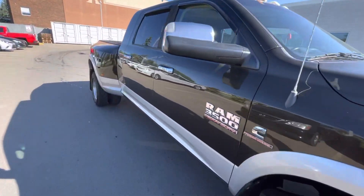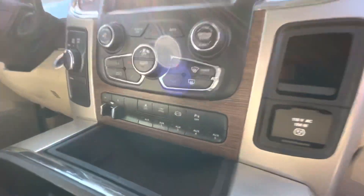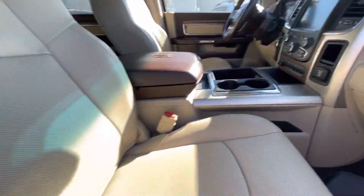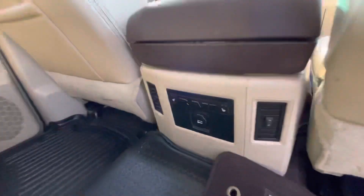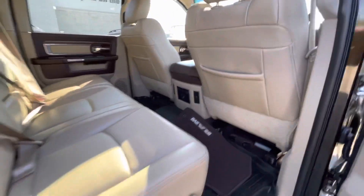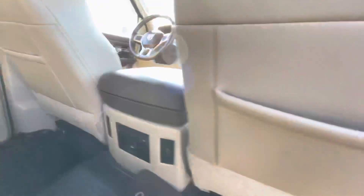Now let's have a look inside. Nice beige color interior with lots of space. The seats are also heated. The inside of the truck is quite nice, quite a nice shape.